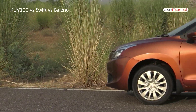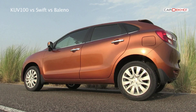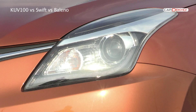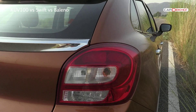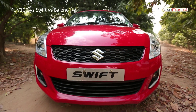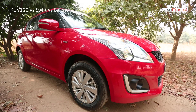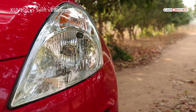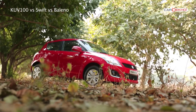While design is highly subjective, we think it is the Baleno that looks best. The lines and curves are well balanced, and elements like projector headlamps with DRLs, 16-inch alloy wheels, and the rounded LED tail lamps look really nice. The Swift comes in second with a design that has aged gracefully, though it does need a refresh badly to stay in the game. The swept-back headlamps, short overhangs, and the sloping roof look really cool.